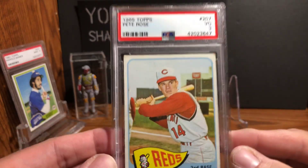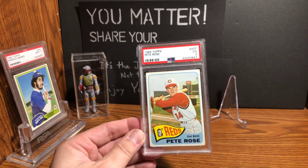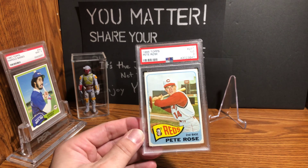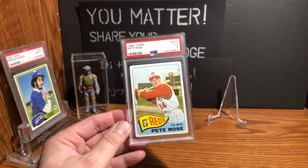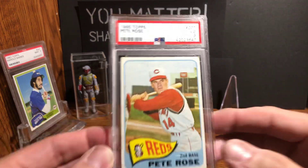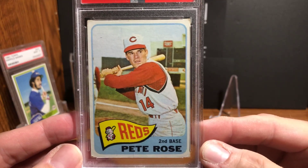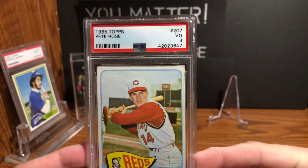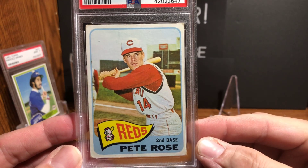But everything about this card works — it's probably his best-looking base card. It's something I've been looking into with the legends of the game, trying to determine what their best-looking base card is regardless of price or year. This just presents very well. It is of course Shea Stadium, taken in '64, the year Shea Stadium opened, and features a very young Pete Rose.